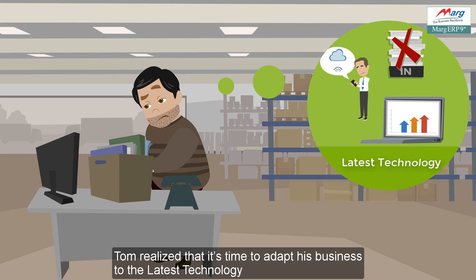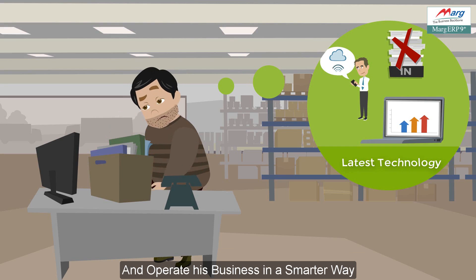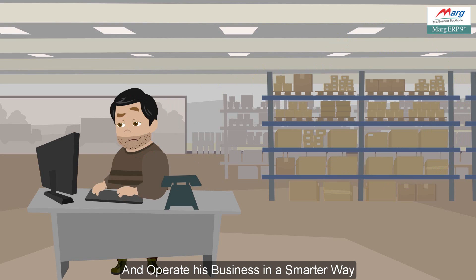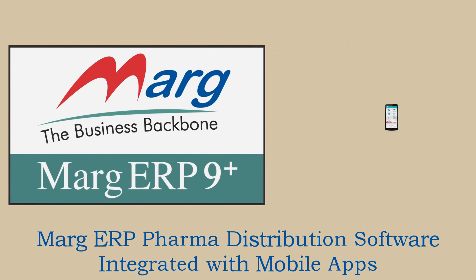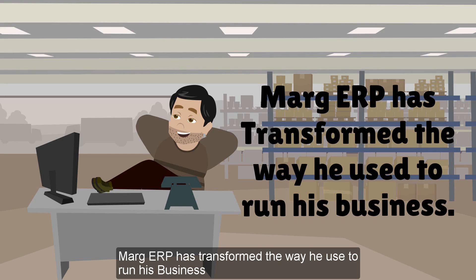Tom also has to manage accounts, file GST returns, and many more tasks. Tom realized that it's time to adapt his business to the latest technology and operate in a smarter way. So he searched online and found Marg ERP — pharma distribution software integrated with mobile apps.